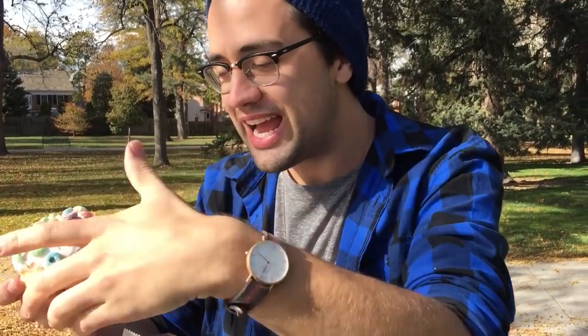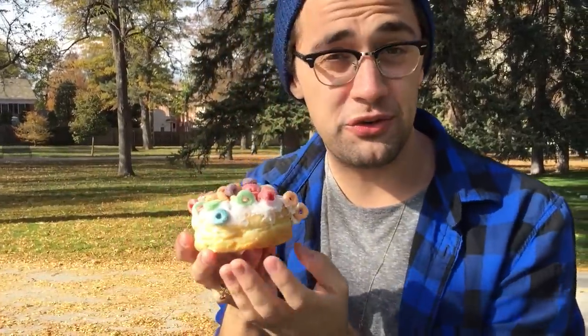I saw Will eating a cereal donut, so I need to eat a cereal donut too. My third and final type of Voodoo Donut is the fruit loop one.